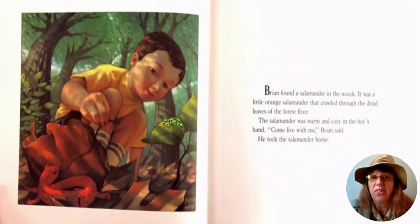Ryan found a salamander in the woods. It was a little orange salamander that crawled through the dried leaves of the forest floor. The salamander was warm and cozy in the boy's hand. "Come live with me," Brian said. He took the salamander home.